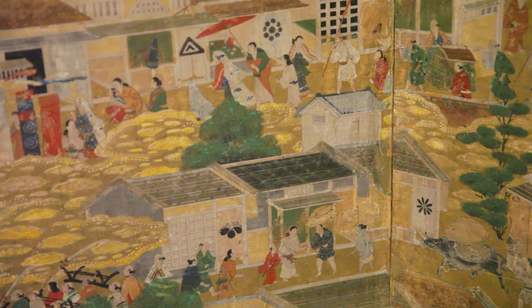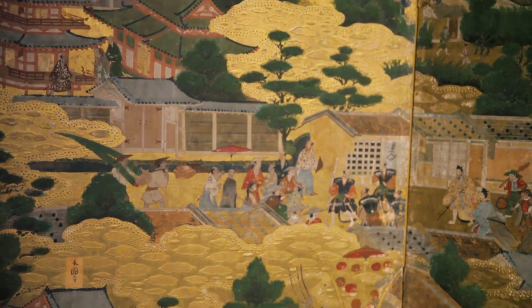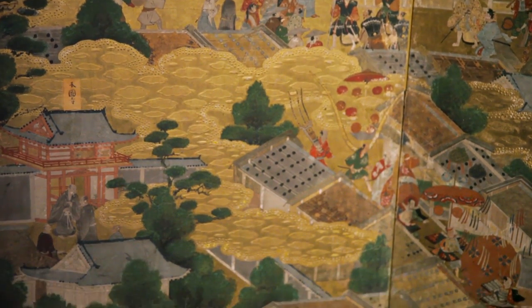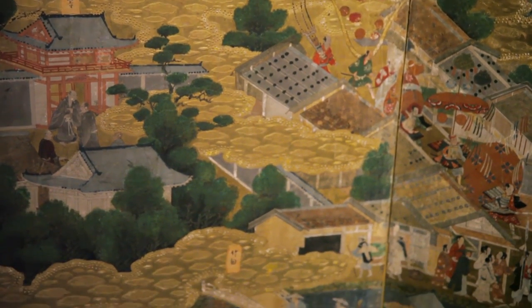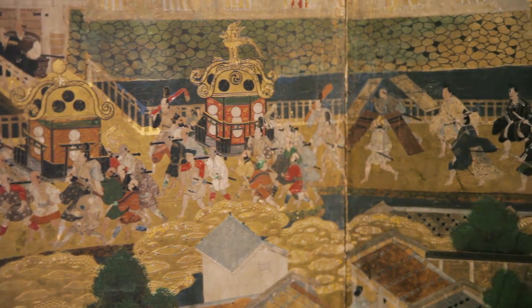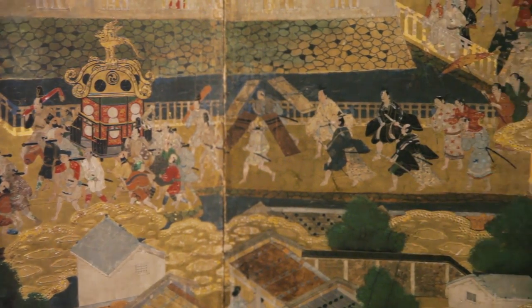These screens depict all four seasons, starting from spring and summer and continuing on to fall and a little bit of winter. But the majority of the screen surface is covered by a motif of summer, mainly focused on the famous festival called Gion Festival that takes place every July even today.